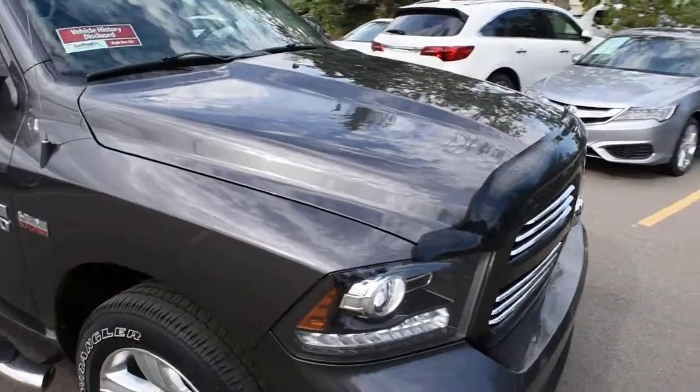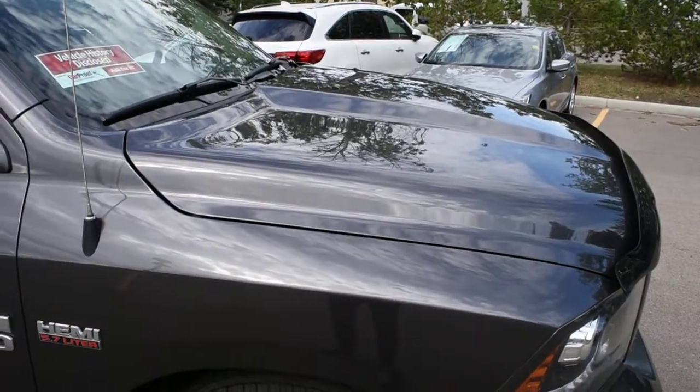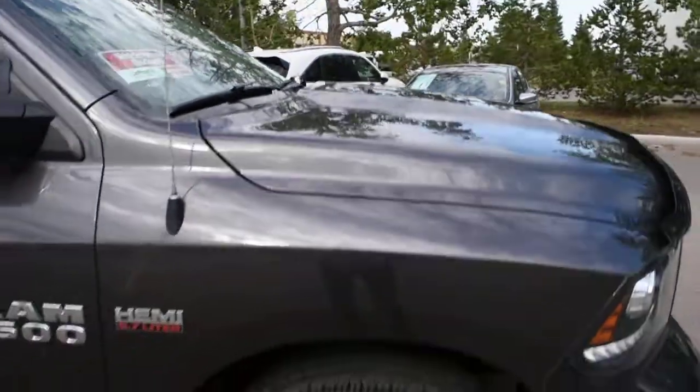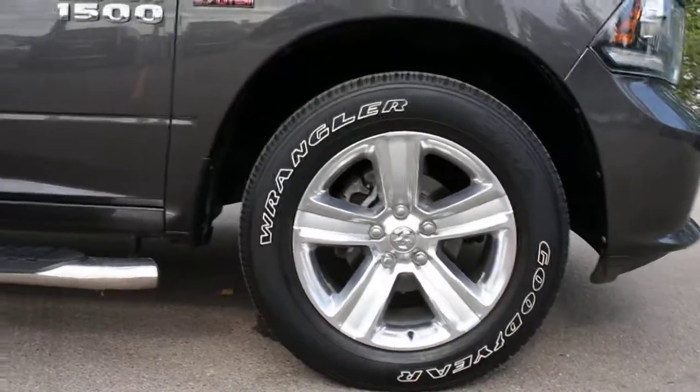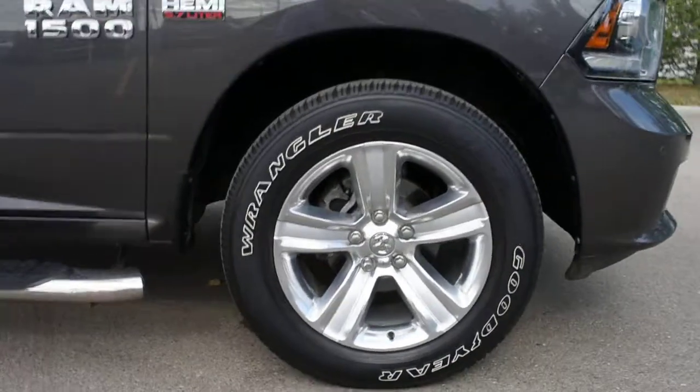For the engine displacement you do get a 5.7L V8 Hemi mated to an 8-speed automated transmission. Mounted on your wheels you do have your 20-inch Allied wheels with Goodyear all-season tires.